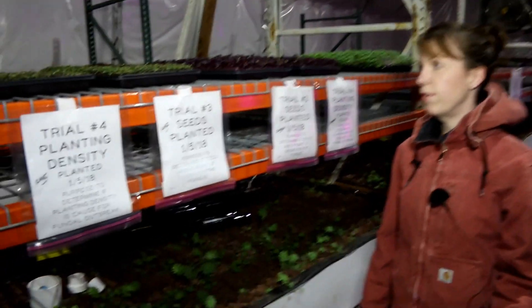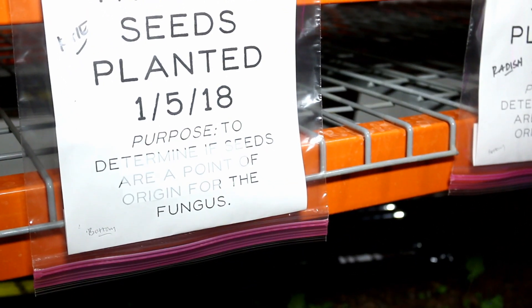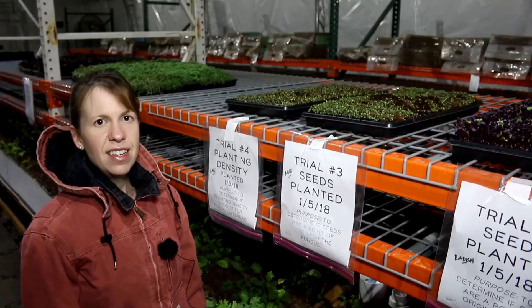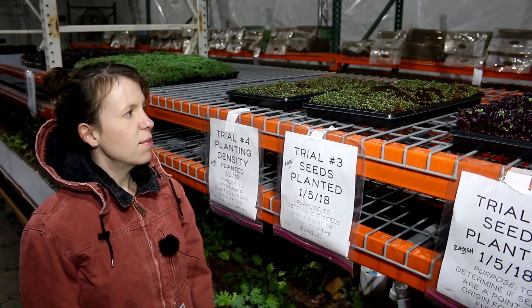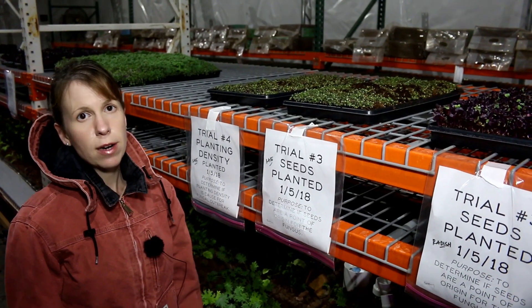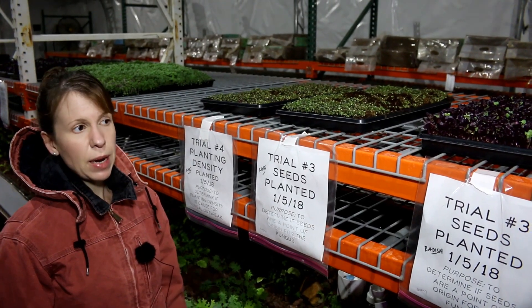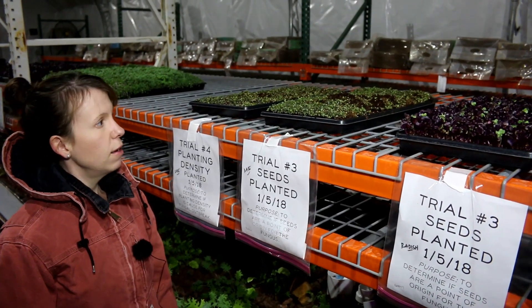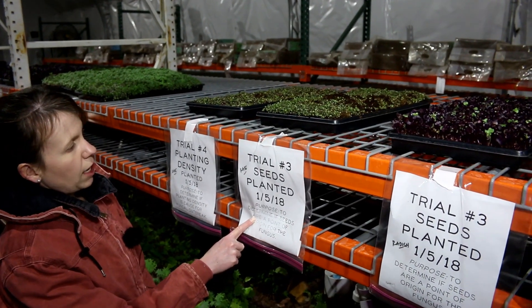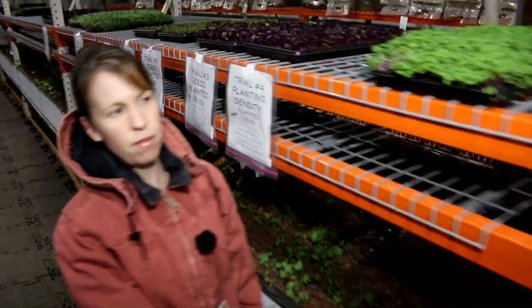Trial number three is to determine if the seeds are the origin of the fungus. We soaked all the seeds in hydrogen peroxide — a 3:100 ratio of hydrogen peroxide to water — and then planted them. We did that for all three microgreens we're currently growing: kale, radish, and pea.